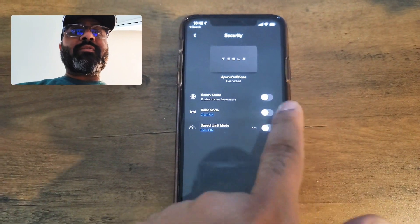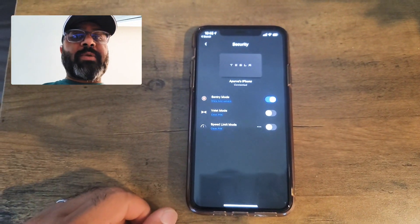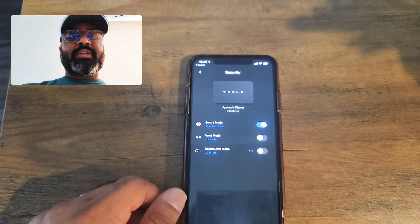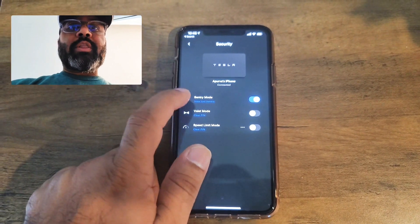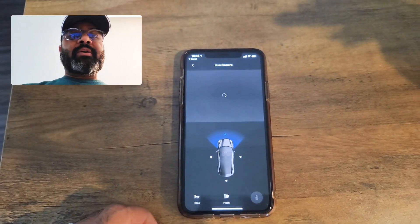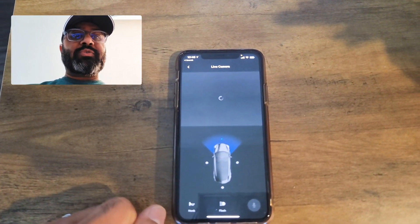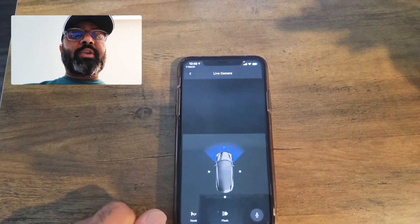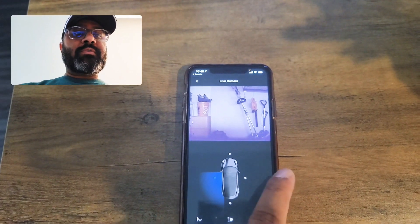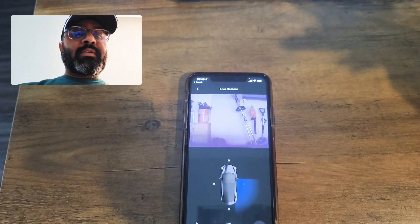Here we go, guys. This is the app. If you go into Security, the Sentry Mode is right here. I have it set to no Sentry Mode at home because I don't want to waste battery in my garage. But as soon as you toggle it on, or if you're outside where Sentry Mode is on, there's a small option underneath it that says 'View Camera,' and it gives you a beautiful display of your car showing which camera it's pointing at.